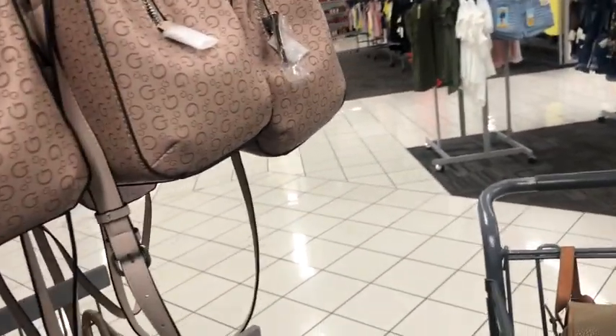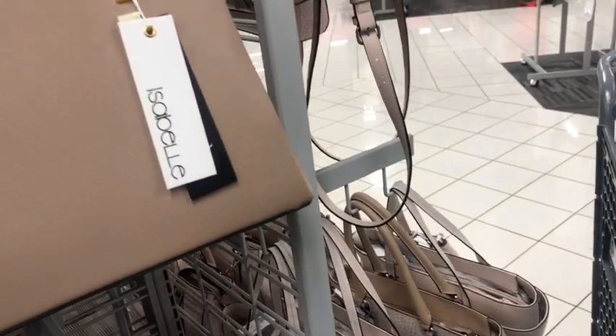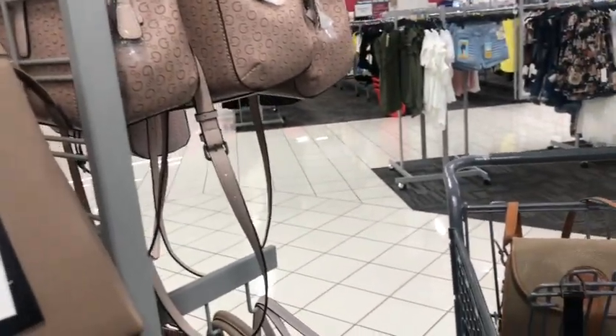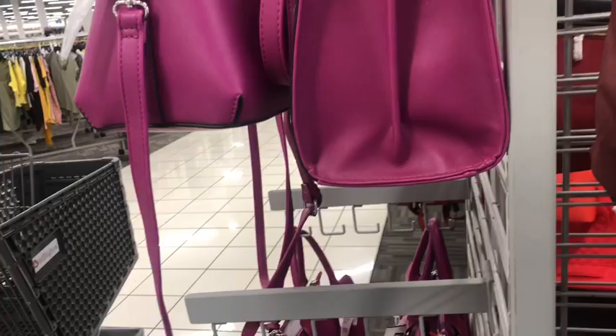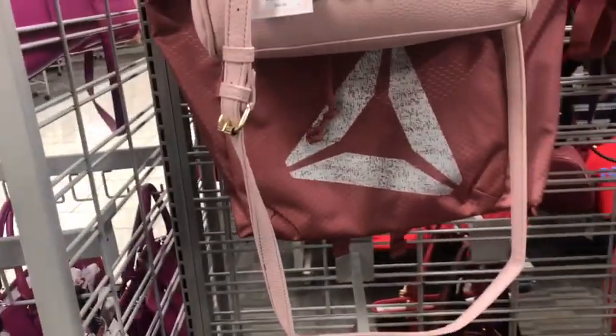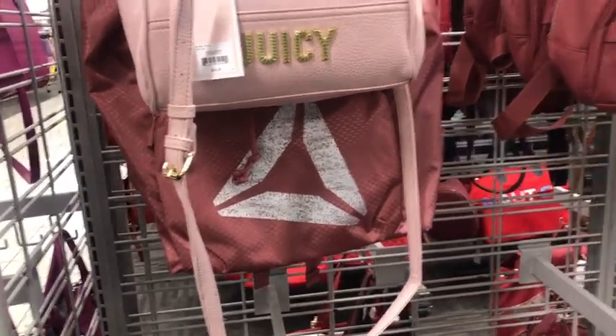Someone asked if I took a picture — actually I'm filming for my YouTube channel. They asked what I'm going to wear to match, but I don't match my stuff. If I find it and I like it, I wear it. I don't even care what people think.